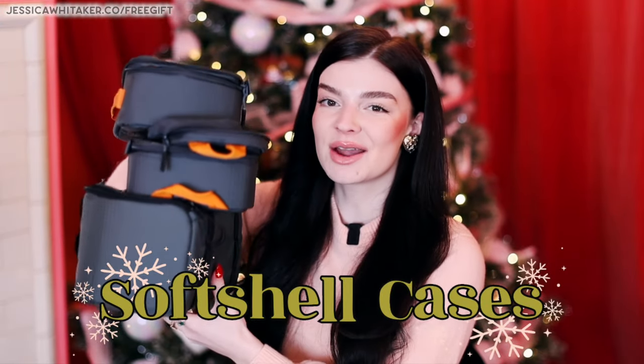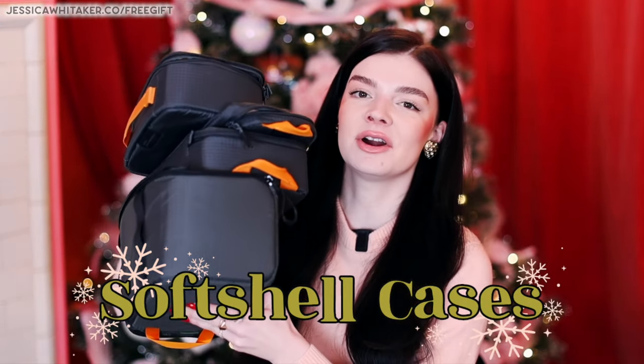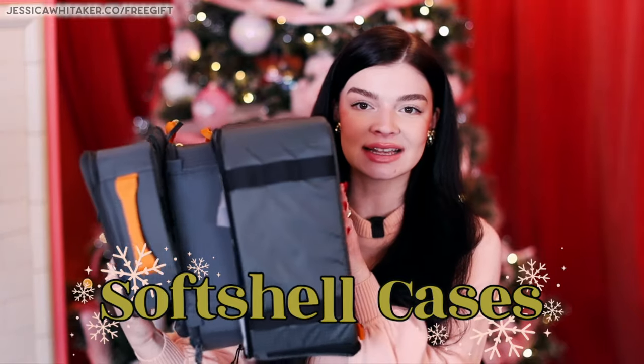Some of my favorite camera accessories of all time are these Lowepro soft shell accessory pouches. The largest one I own fits a camera body and a lens — I can put it in my suitcase knowing my gear is protected, or pop it into a tote bag. The next size down can also fit my camera body, and I can Tetris in a couple of batteries, a battery charger, and there are a couple of other size options too.